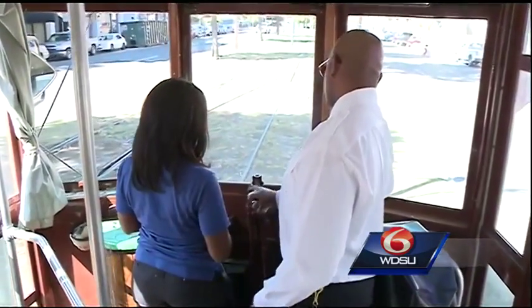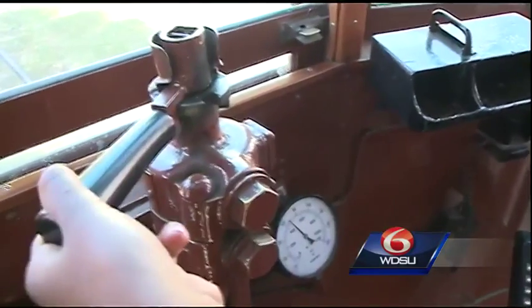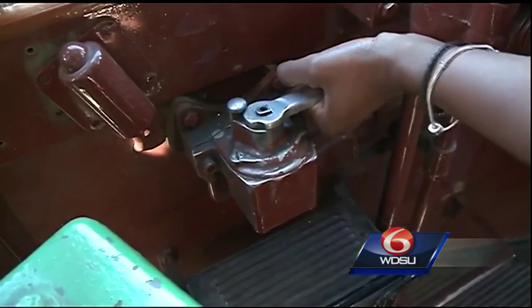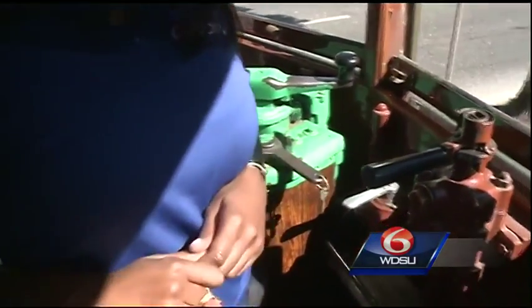The first lesson for us was getting well acquainted with the parts. First, you have the brake handle — that controls the amount of air that goes to the brake, so stops are nice and smooth. Then there's the door lever, which opens and shuts the doors so passengers can hop on and off. And then the reverse key, which makes it possible to move the streetcar forwards and backwards.